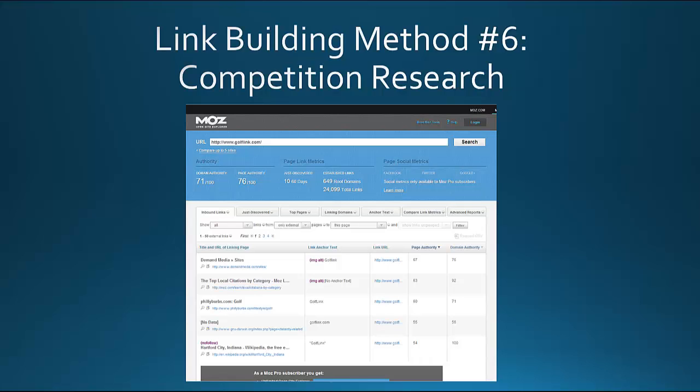Here's what the Open Site Explorer tool from Moz looks like. If your competition is Golf Link, it will show you their domain authority, page authority, and display some possible places you could get a backlink from. Here's one that's a local link — Philly Burbs — and they have a link through their golf directory. So maybe you could get a link from a local directory, which gives you ideas of places to get links.